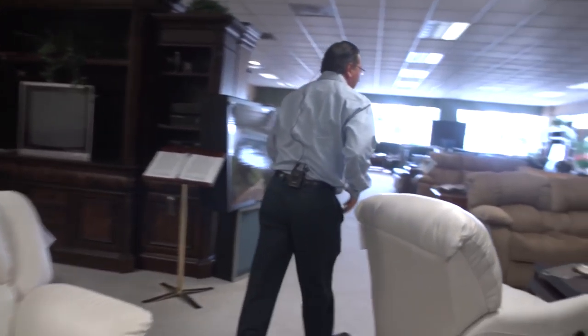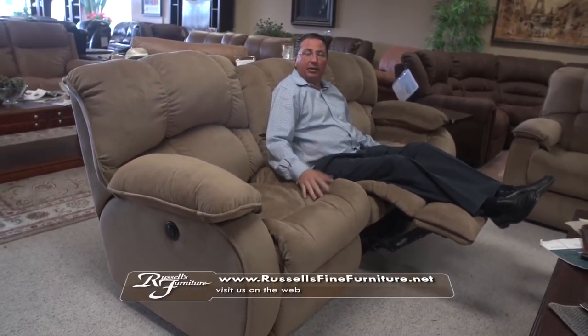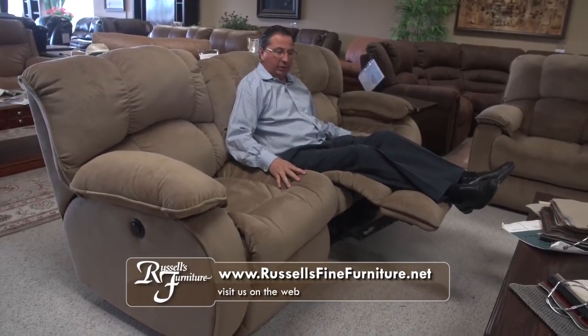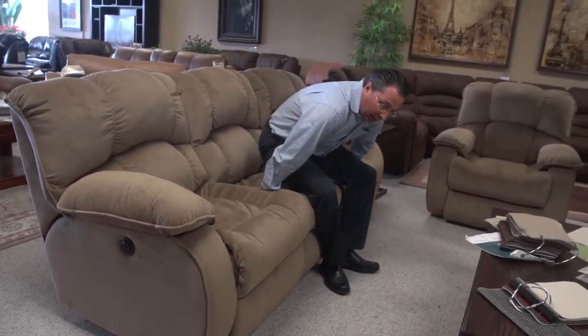Here's another fun piece. This is made in Mississippi — great manufacturer, a lot of history. I just reclined in the middle of the piece. As opposed to doing a modular piece, this is a one-piece sofa that has power recliners on the ends and a manual recliner in the middle. Again, a lot of choices with fabrics and leathers.